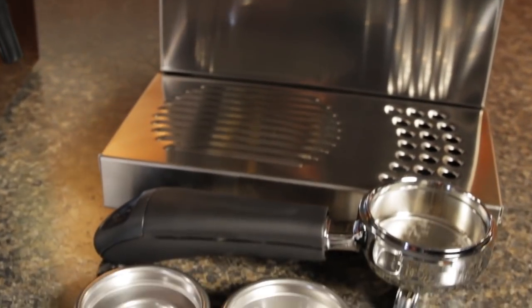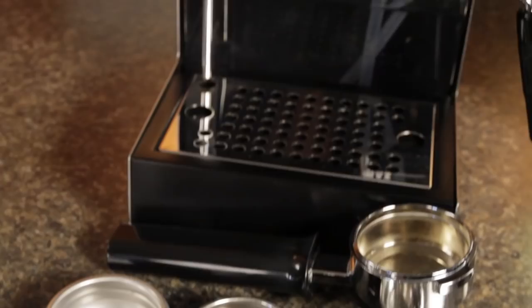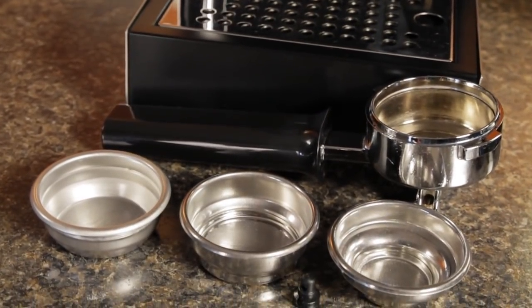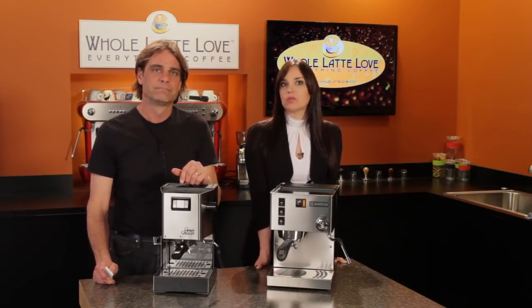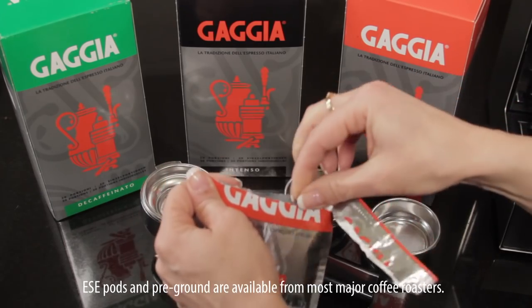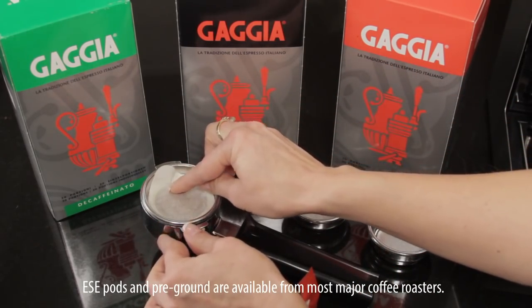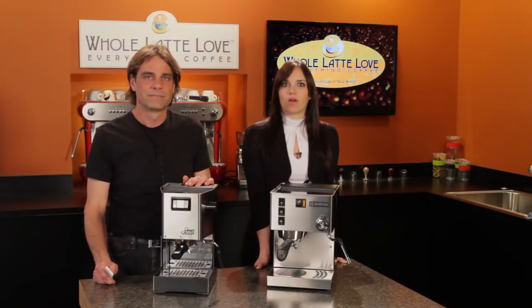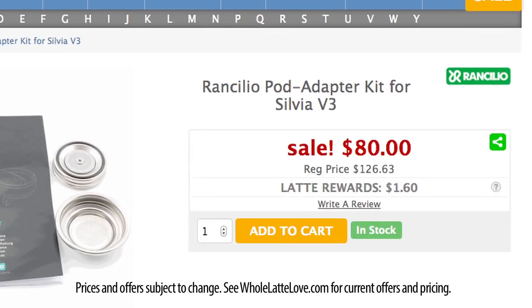Another key difference is in the filter baskets. The Silvia comes with standard single and double shot baskets. The Classic comes with a double shot basket and adds single and double shot pressurized baskets. With the pressurized baskets, you can use pre-ground coffee or ESE pods, so on the Classic you have that capability out of the box — meaning you can get into home espresso without a grinder. Having that capability on the Silvia requires the purchase of a pod adapter kit.